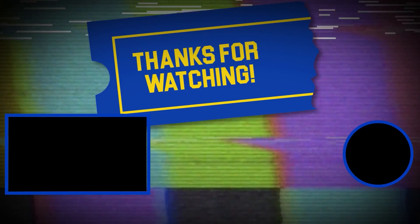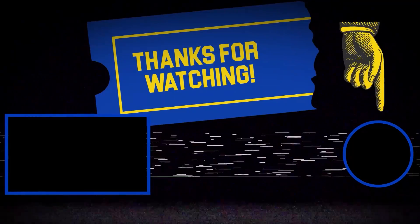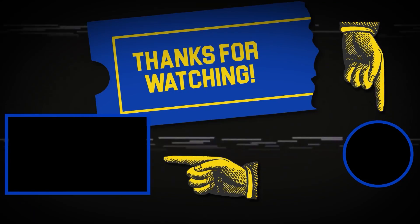Hey there, thanks for tuning in. If you like this video, make sure to subscribe and check out some of the other content on our channel.